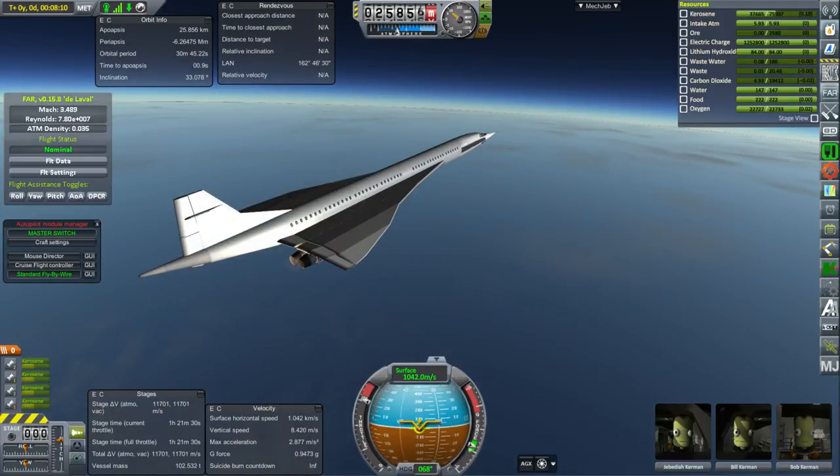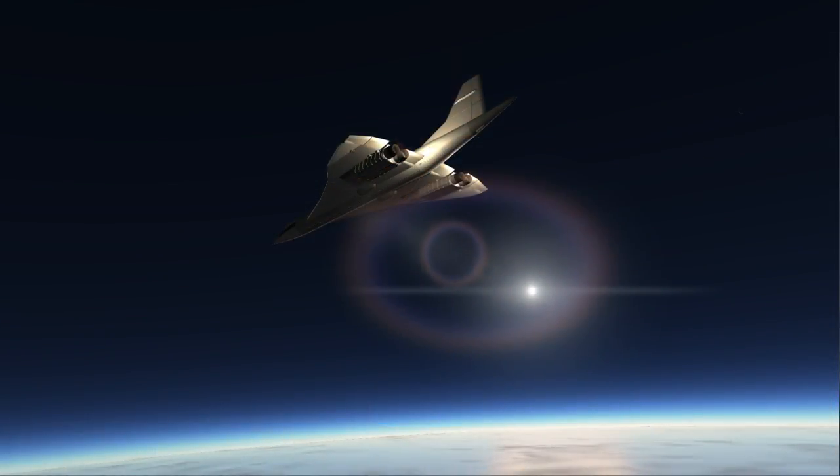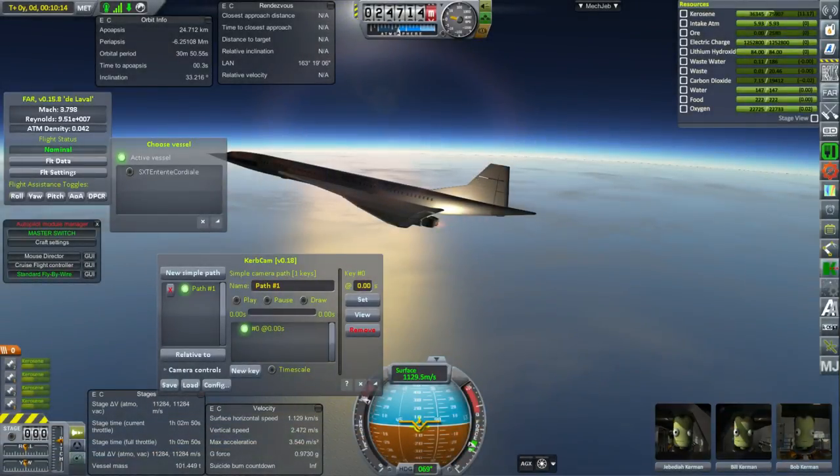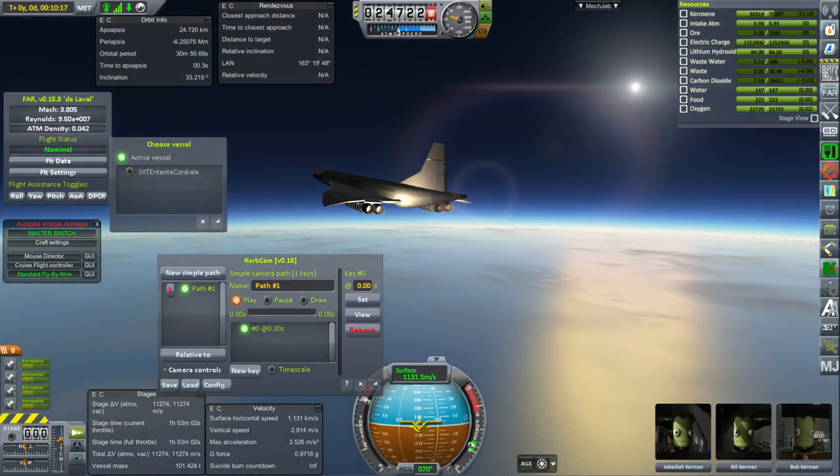Also, pushing the craft to the speeds that I'm pushing it to — well past Mach 3 — would not be great with the material technology they had on the original Concorde. It would heat up too much; you can even see some of the heat on the nose in certain views. But with modern material technology, maybe we could make it work and protect the cabin properly at high velocities. That's just a supposition.